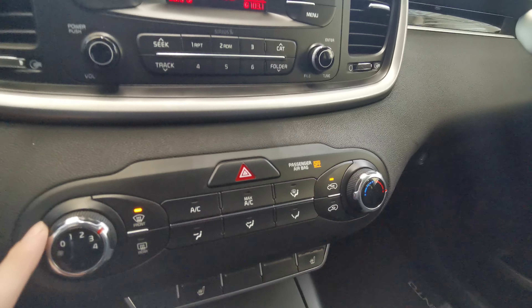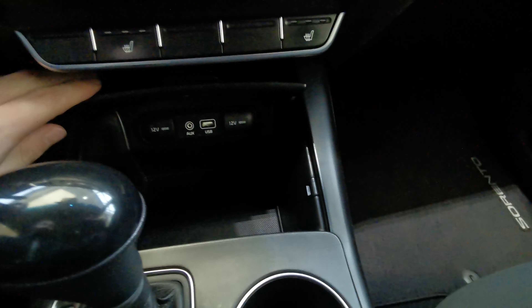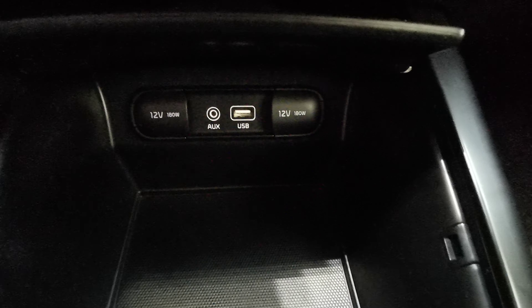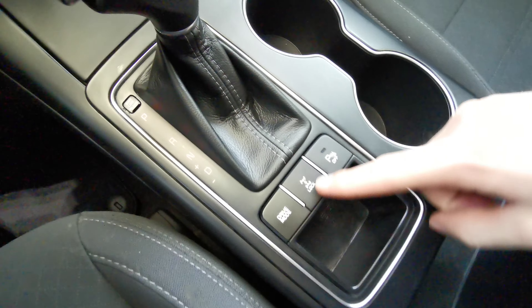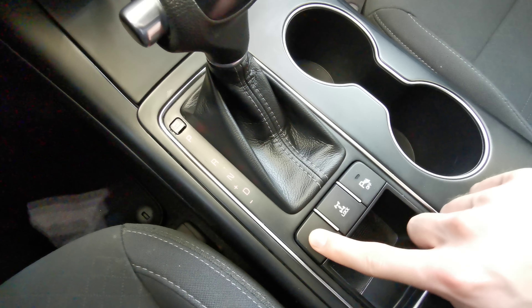Underneath that is your manual climate control with heated front seats. All of your USB and auxiliary ports are just at the bottom with a nice storage compartment and extra power banks. There's also a black leather gear shifter, and a drive mode selector for Eco and Sport modes.